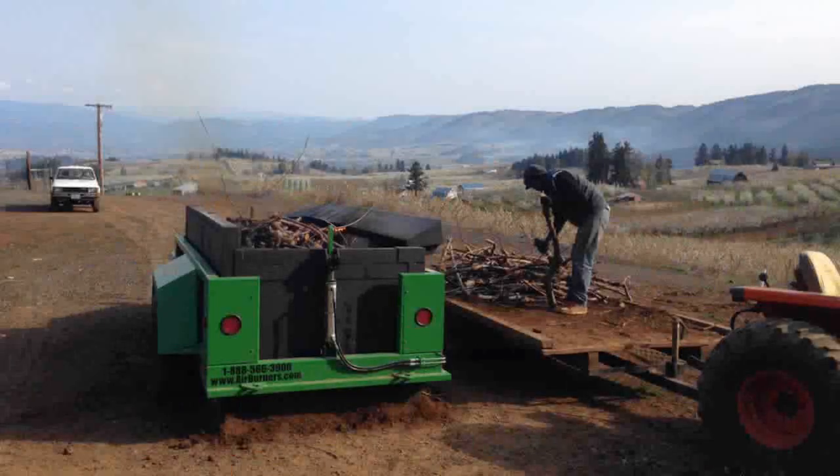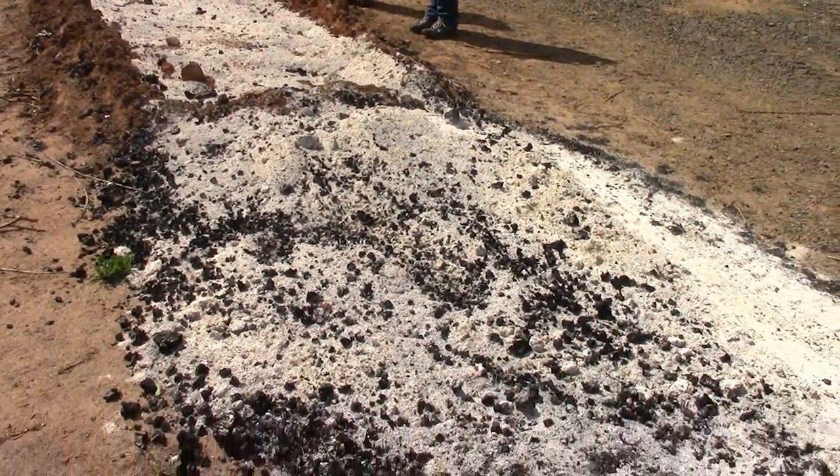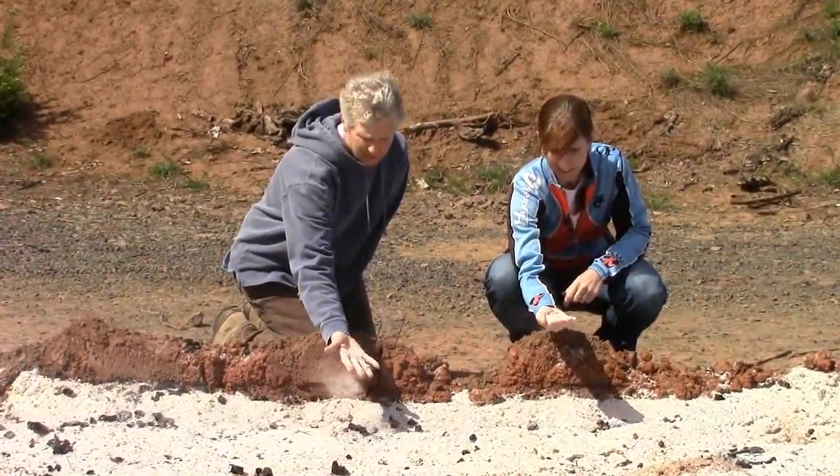It allows us to burn during the summer months where normally there's a burn ban on piles — you can still use the burn box. It burns really clean and it just feels really good for the environment that you're not putting that much smoke into the air. When you're done, we have trailer load after trailer load of wood coming up to be burned, and once the burner leaves there's just maybe three or four inches of ash left on the ground. Very little remains — this burns very clean.